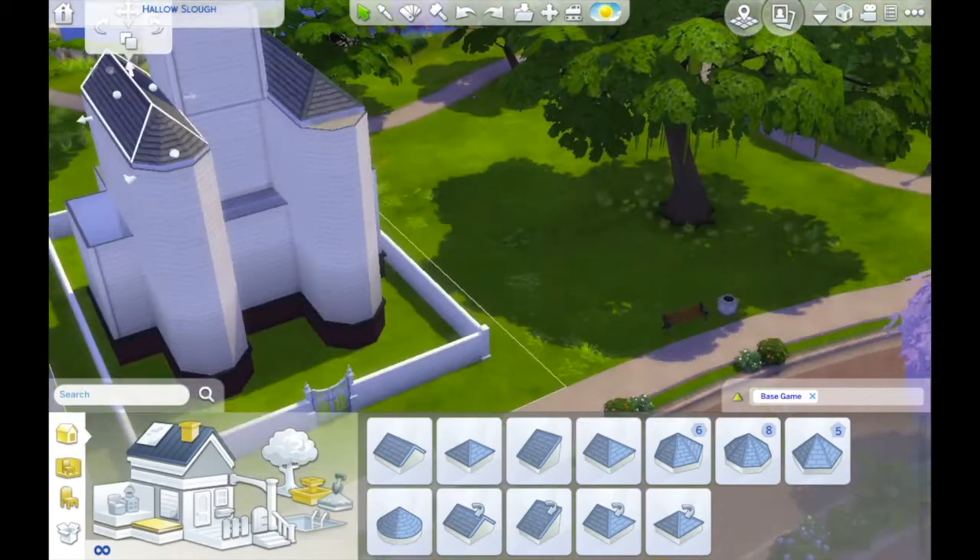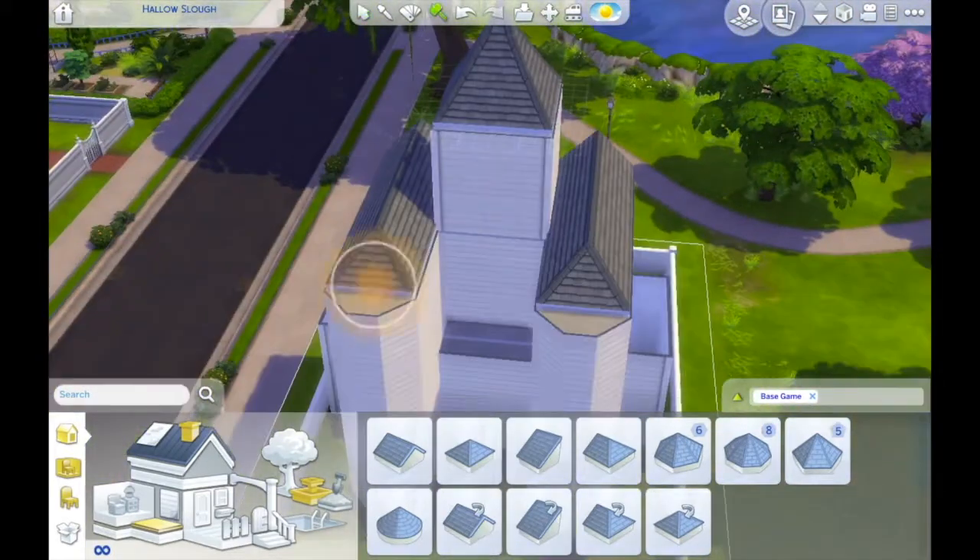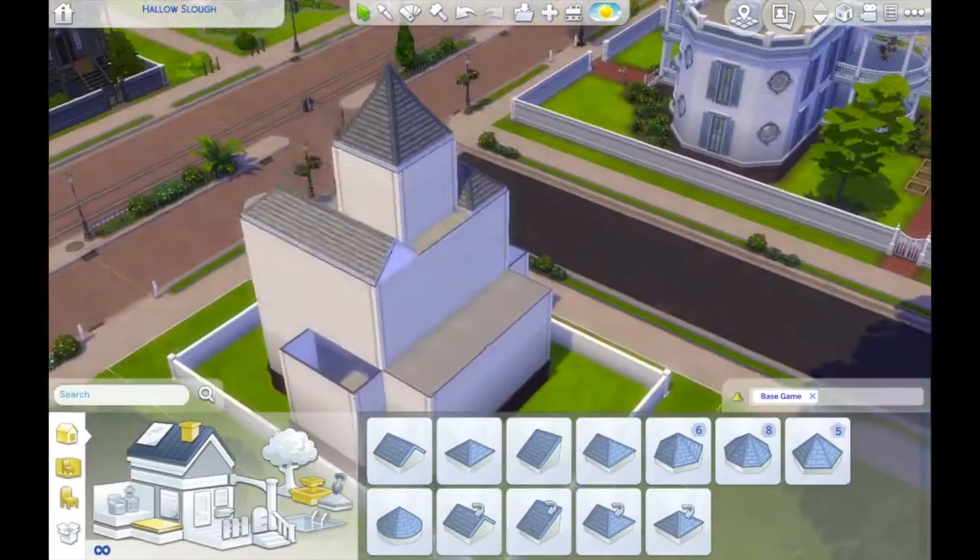I decided to add an extra room on the top of the house. This was inspired by the top bedroom over at the Goths' house.